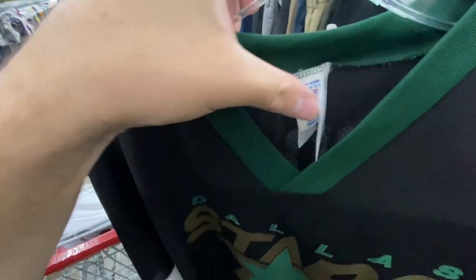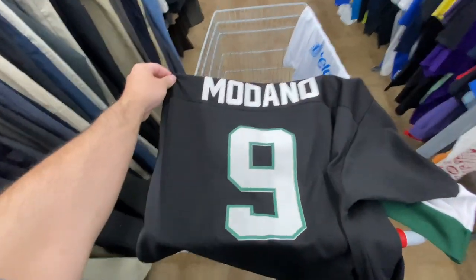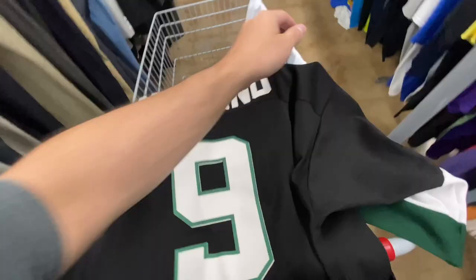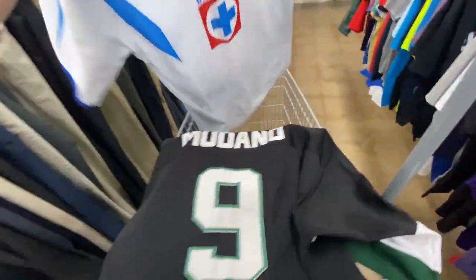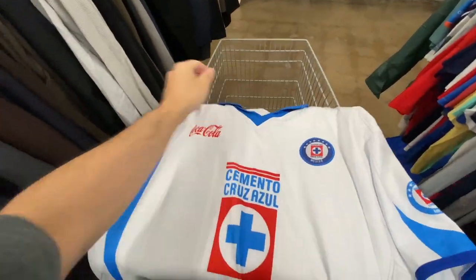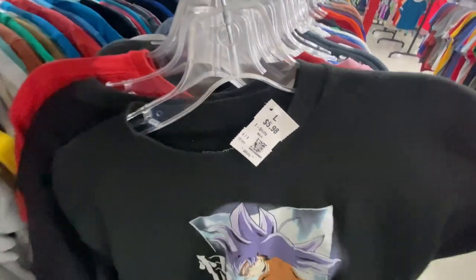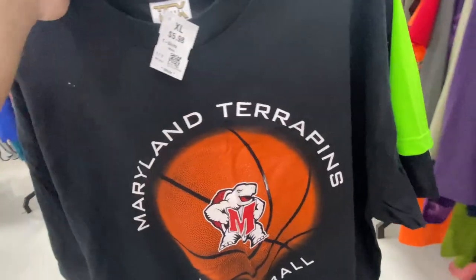I don't even know if I showed you guys the back of the Modano, but here it is — there's like no crack in it either. Then I also found this Cruz Azul, it's only $2.99, but I don't know what brand it is because all the tags are ripped off. It has this G logo all over it, so I don't know this one, but they're taxing.